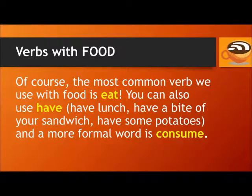Now let's look at some verbs. Of course, the most common verb we use with food is eat. You can also use have — have lunch, have a bite of your sandwich, have some potatoes. And a more formal word is consume.